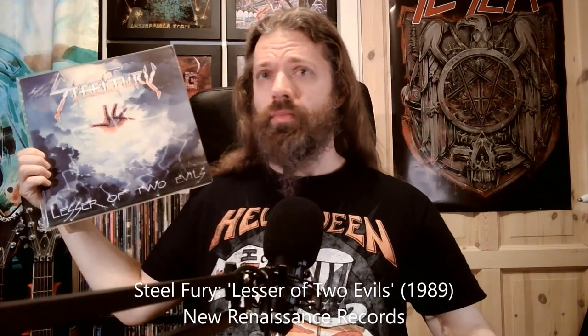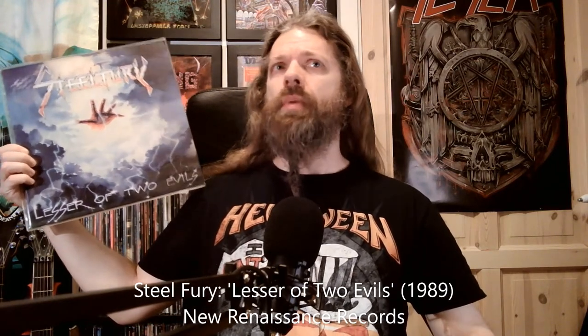The next one is this one here — Steel Fury, 'Lesser of Two Evils.' That's gonna be great to listen to as well. I haven't heard this either, but I have heard a lot of good things about Steel Fury, so I figured I'll trust people and give this one a spin.